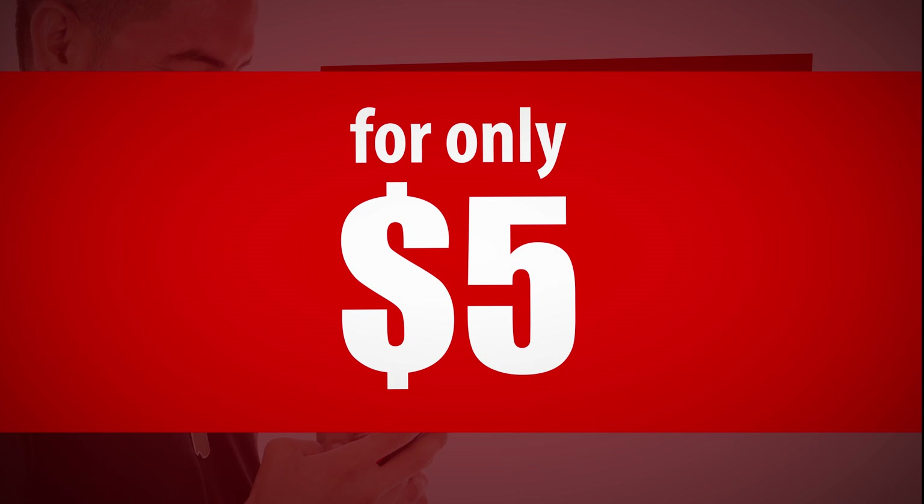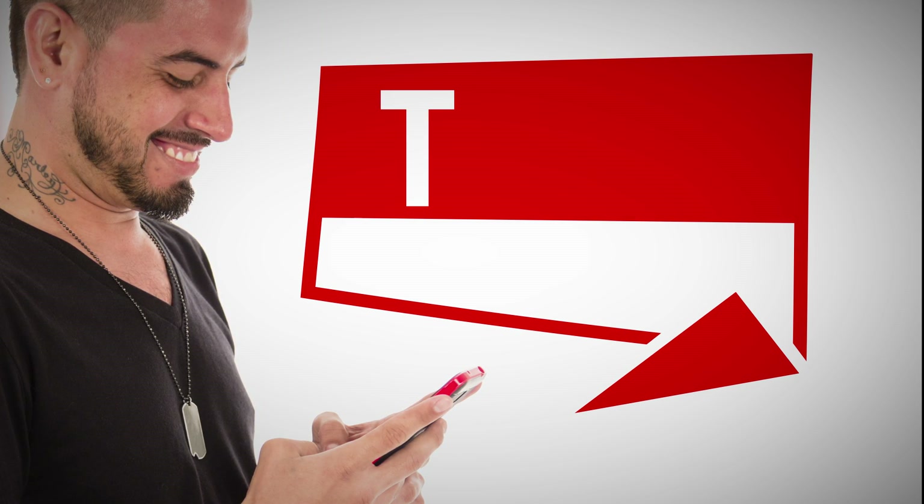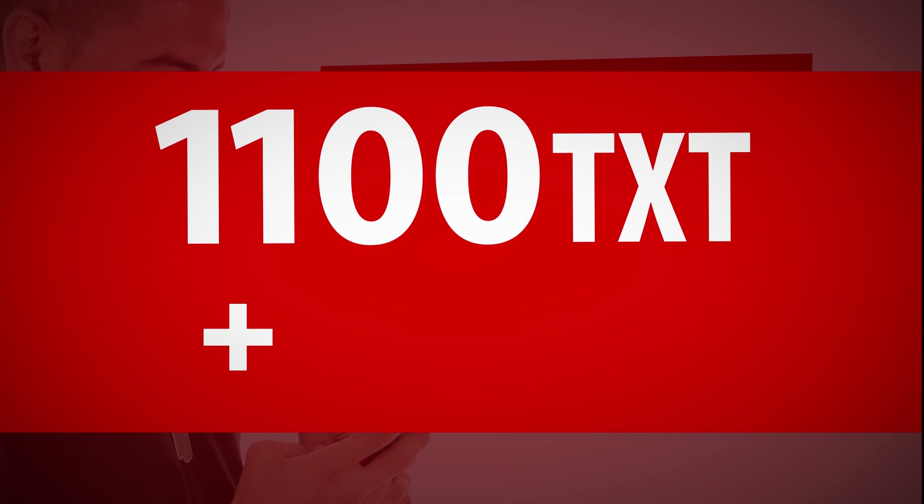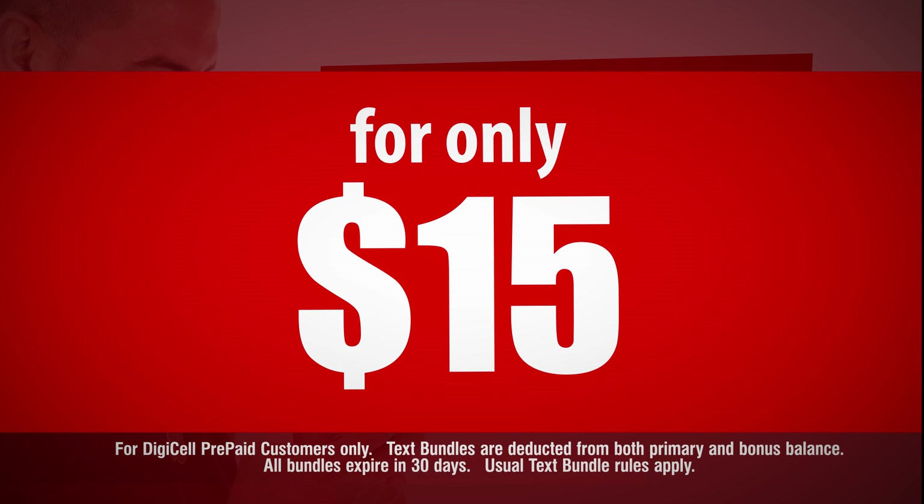For only $5. Just send TXT space L to 767 and get a large bundle of 1100 texts plus 50 free texts for only $15.